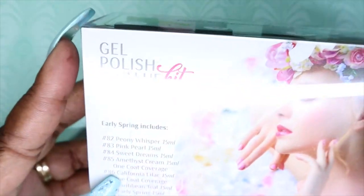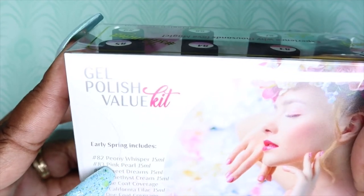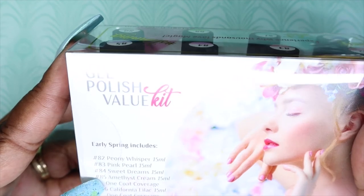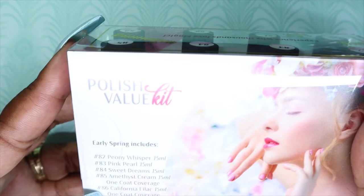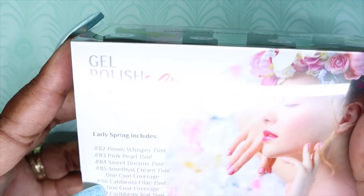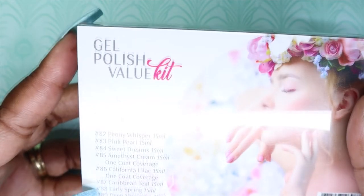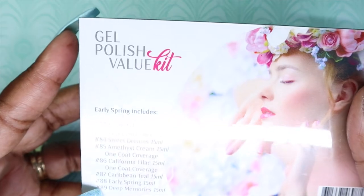The colors in this collection are: 82 Peony Whisper, 83 Pearl Pink, 84 Sweet Dreams, 85 Amethyst Cream — which is listed as one-coat coverage — 86 California Lilac, also a one-coat coverage, 87 Caribbean Teal, 88 Early Spring, and 89 Deep Memories.